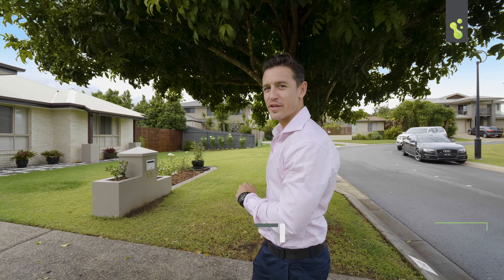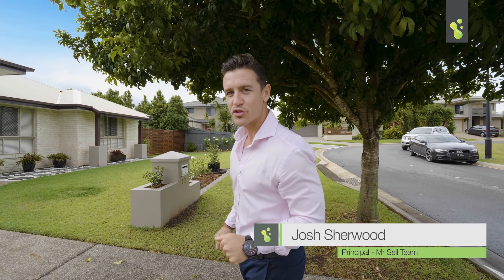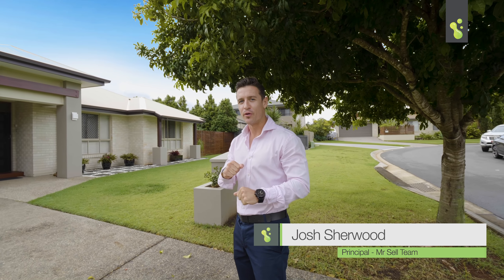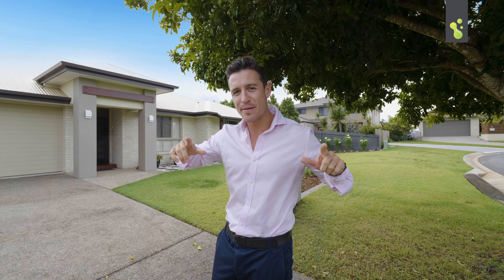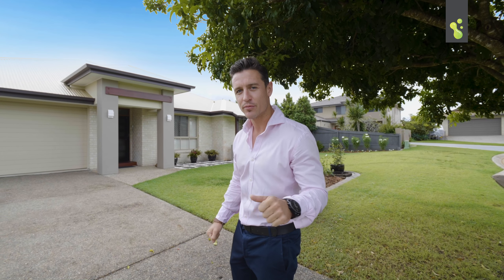Hey everybody, Josh here from the Mr. Sell team. Welcome to 12 Torello Crescent here in Victoria Point. This is a great home, a great location, and the house is immaculate. Let's go inside and we'll see what you think.